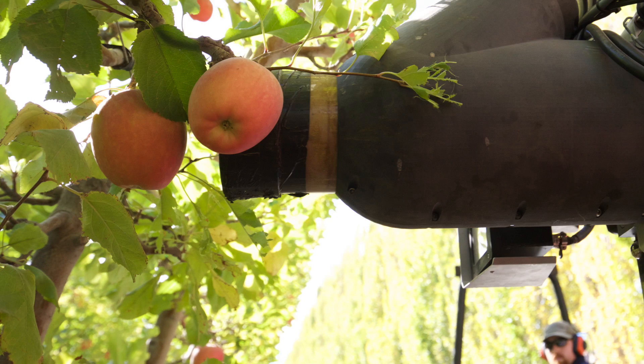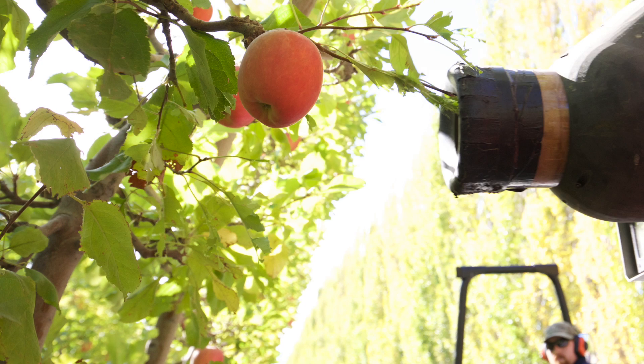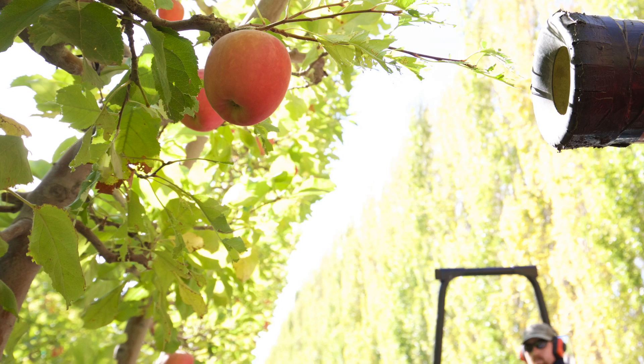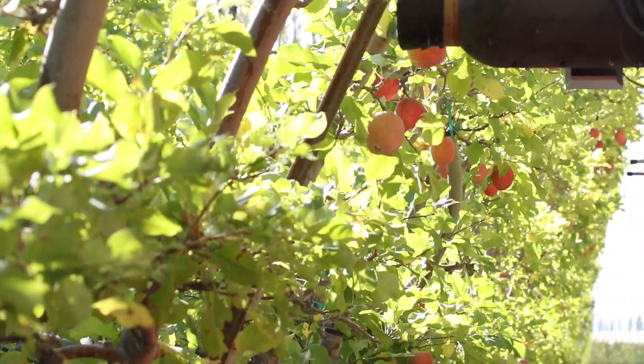And then beyond that, once you've got the apple, how do you get it all the way into a bin without damaging it? Those are the main areas where we've done some innovative work, and what we think has made the difference between being able to do it and not.